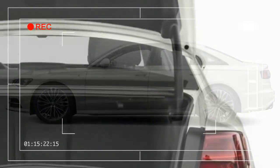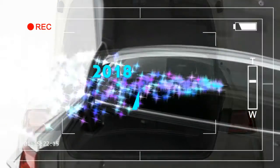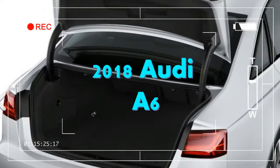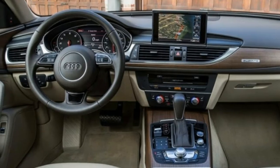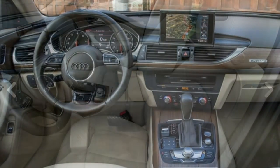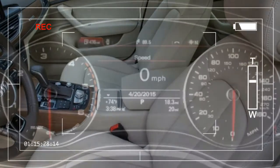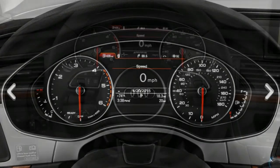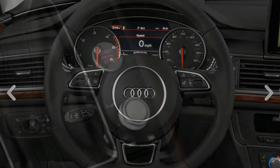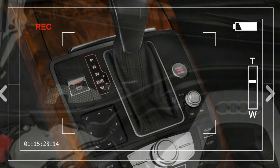The standard engine in the A6 is a 2.0-liter turbocharged four-cylinder making 252 horsepower and 273 pound-feet of torque. It uses either a seven-speed dual-clutch transmission with front-wheel drive, or an eight-speed automatic with Quattro all-wheel drive. Audi excels at all-wheel drive, so we recommend getting one with Quattro.